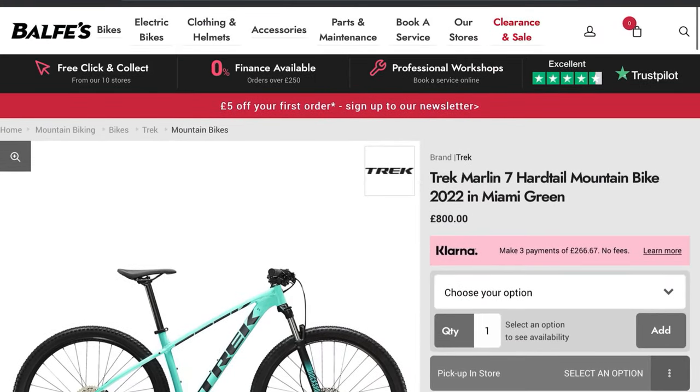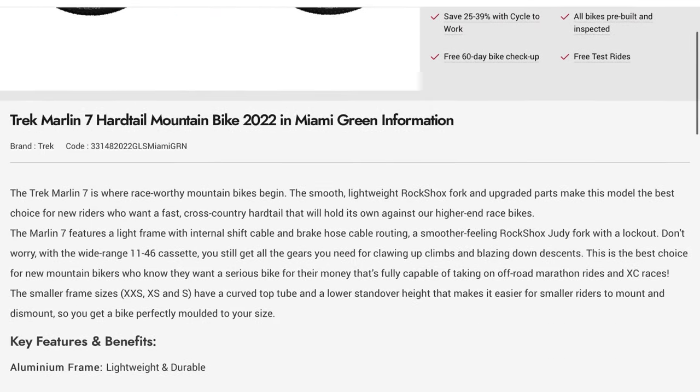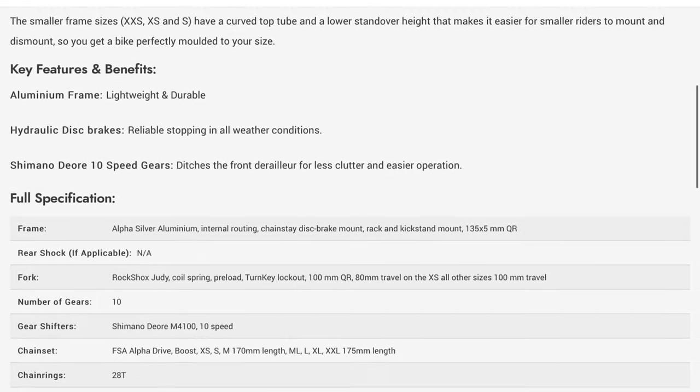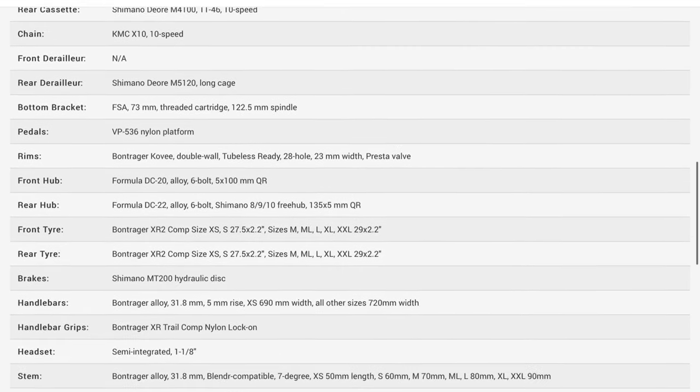Ignoring the color change — which is Miami Green, a color we've seen before on other bikes and it's nice — the biggest change is the wheels. Somehow they may still be keeping the same pricing or very similar to last year, but actually giving you a Bontrager set of tubeless-ready wheels. That's an interesting choice and definitely a cool feature for the entry-level mountain biker. Tubeless is getting out there, people like it, and it's nice to see on these entry-level bikes.